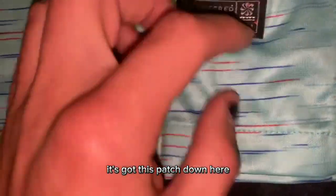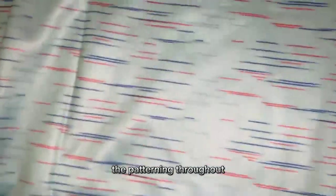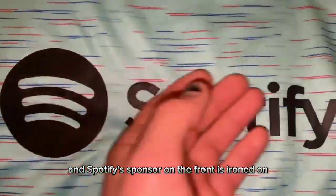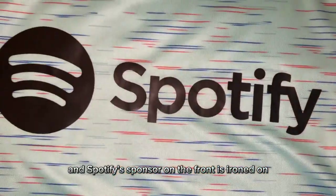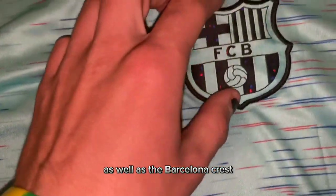It's got this patch down here, just ironed on, and tags inside. There's patterning throughout, and the Spotify sponsor on the front is ironed on. The Nike logo is stitched on, as well as the Barcelona crest.